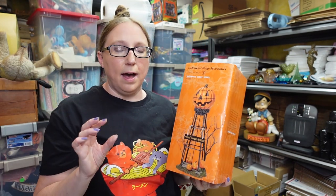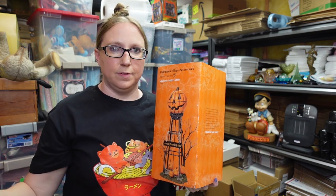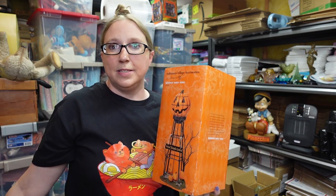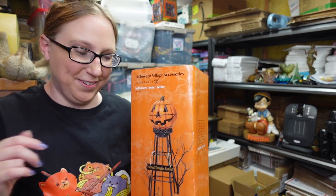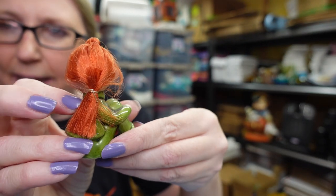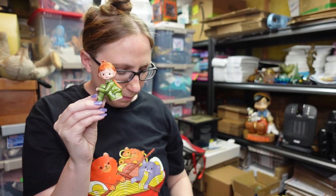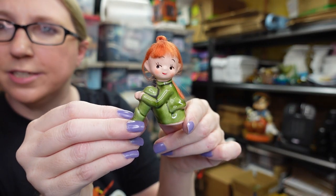I've been seeing an uptick in Halloween and Christmas stuff selling — I have packages going out today and it's a lot of that. I listed this cute little Napco Pixie girl. She's got red hair, super fun and cute. I have her listed as a buy it now for $25.99.